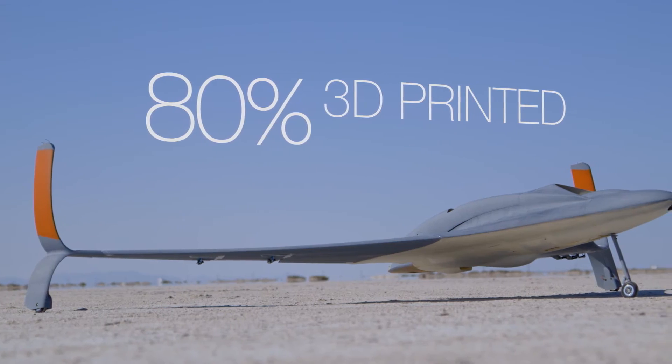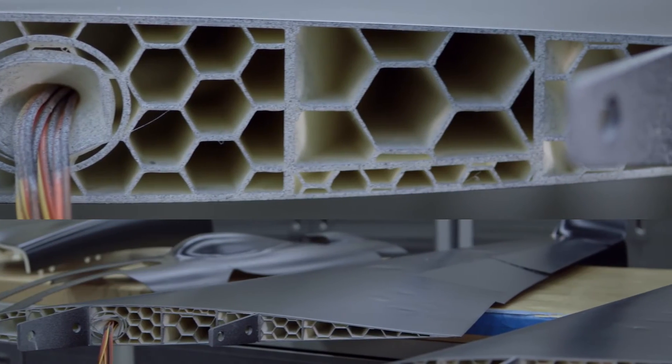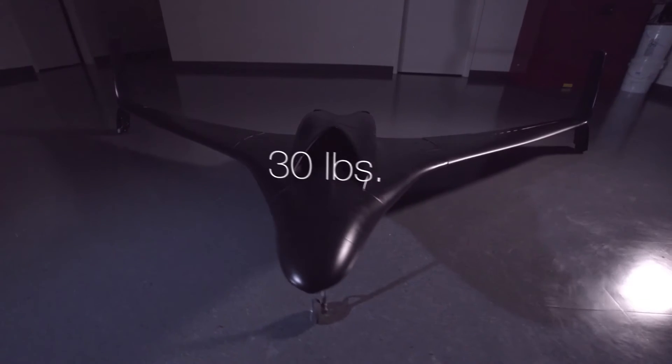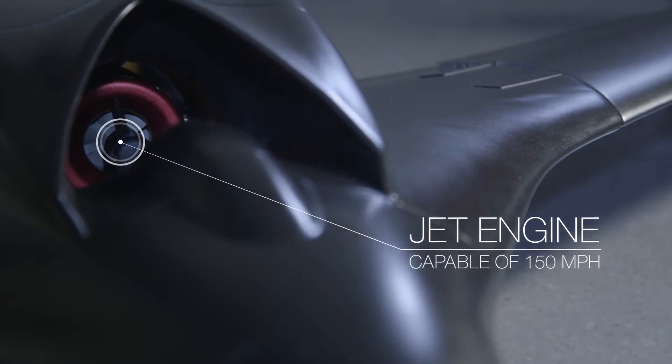This aircraft is 80% 3D printed by weight, and 100% of the parts printed on this aircraft were either printed at Stratasys or printed by Stratasys Technologies. This aircraft is about 30 pounds, has a 9-foot wingspan, and a jet engine capable of around 150 miles per hour.